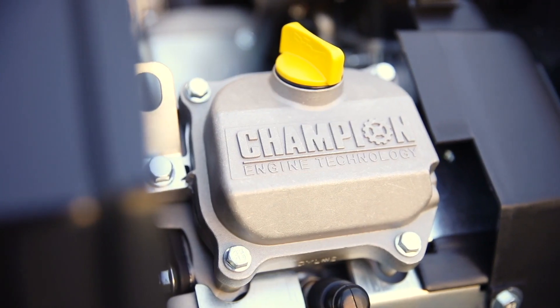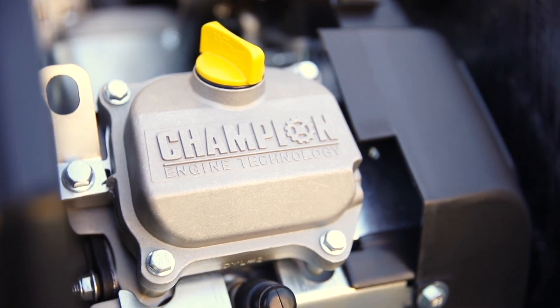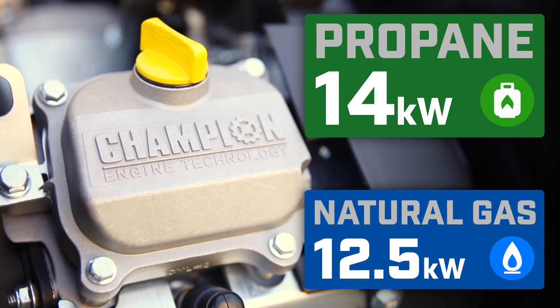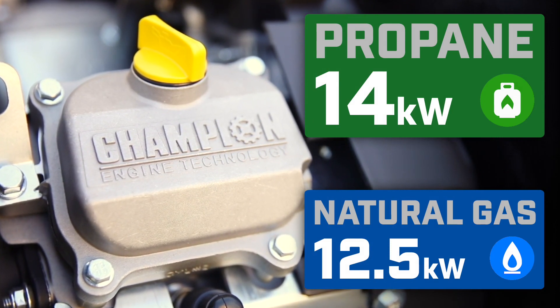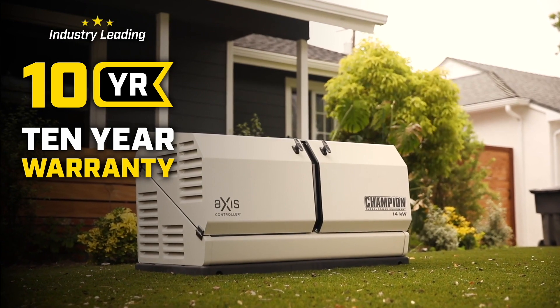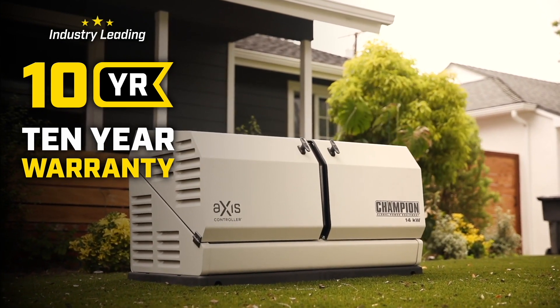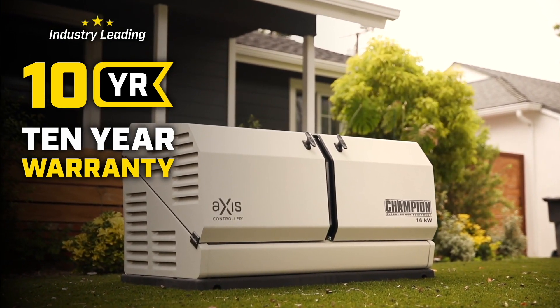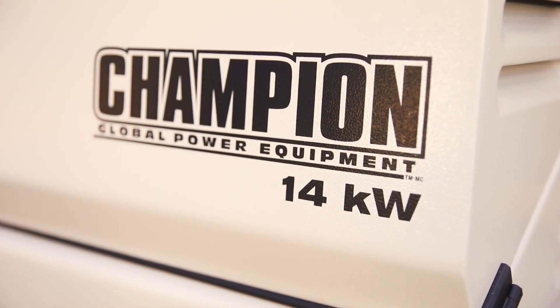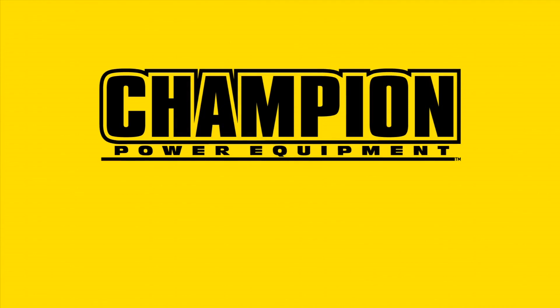The Champion 754cc engine is strength and reliability combined to provide 14 kilowatts of power continuously on propane fuel and 12.5 kilowatts continuously on natural gas. Combine that with the longest standard warranty in the industry, and it's easy to see why the 14 kilowatt Axis Home Standby Generator is the smart backup power solution for you and your home. Get peace of mind now with Champion Home Standby.